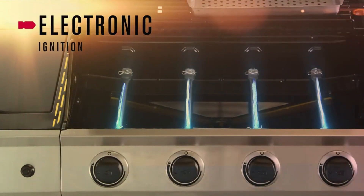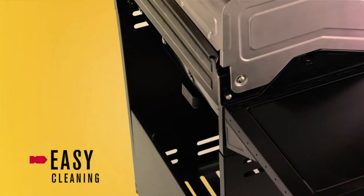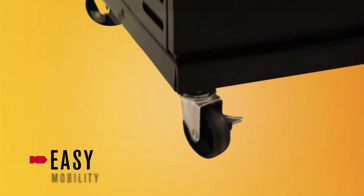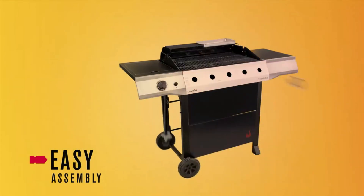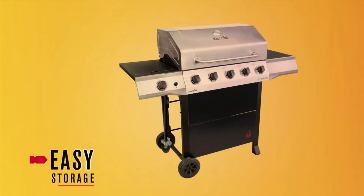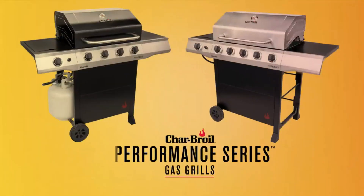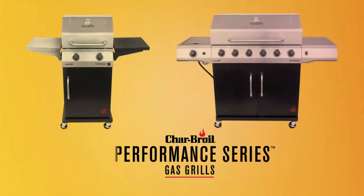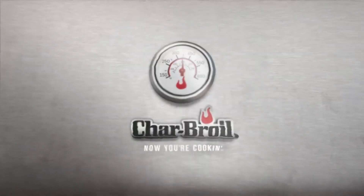Cons: 1. User reviews suggest that the grill may not get as hot as advertised — some users have reported that the grill struggles to reach and maintain high temperatures, which can limit its versatility for searing meats or cooking delicate foods. 2. Assembly can be time-consuming, with some users finding the process lengthy and somewhat complicated. 3. Quality control issues — a few reviewers have mentioned receiving grills with damaged or missing parts. But overall, a great stove for campers.